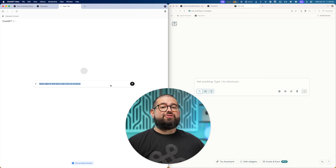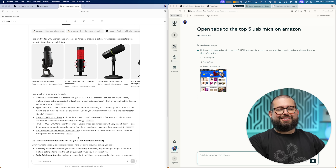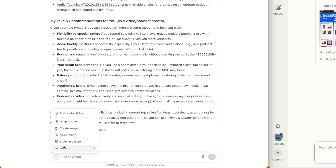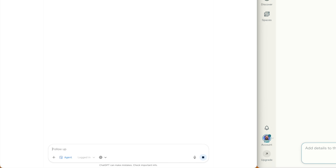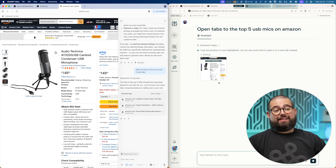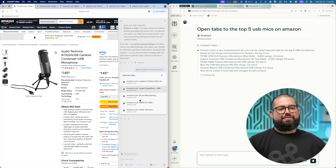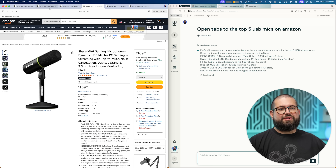A task I do often is curating lists of Amazon products for accessory videos. So I'm going to ask for the top five USB mics on Amazon and open each one in a new tab. Because I didn't click agent mode in OpenAI's Atlas, it just gave me a ChatGPT-style response showing me the microphones. So let me try that again, enabling agent mode. Atlas opened one and then gave me the option to view all five tabs, so I can quickly command-click all five tabs listed here in Atlas — and now those tabs are open in the browser window.